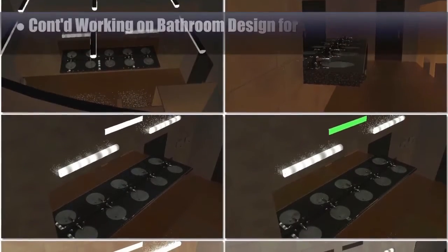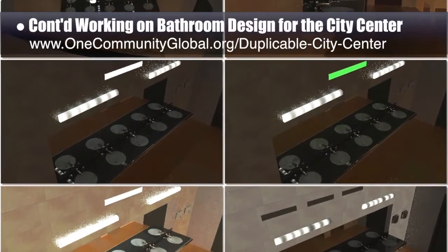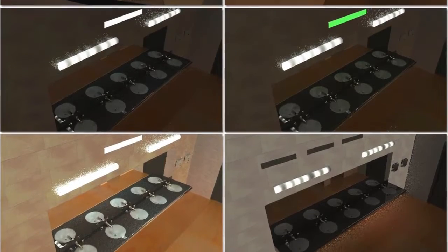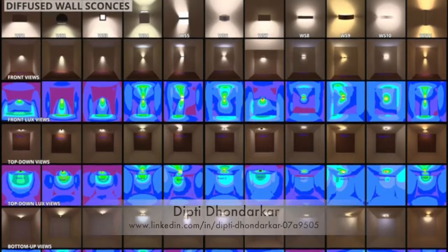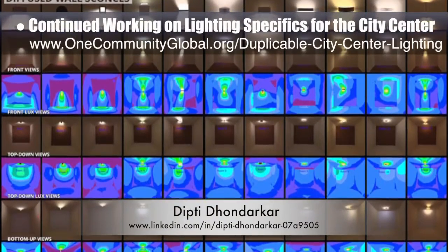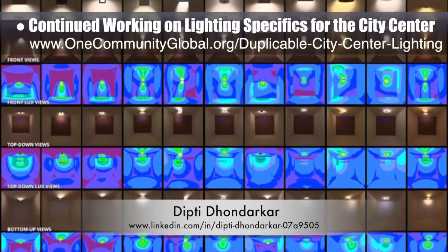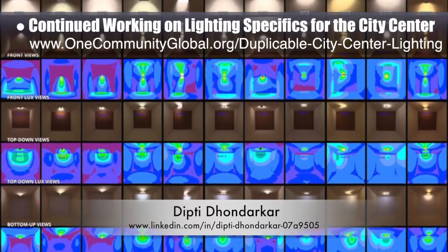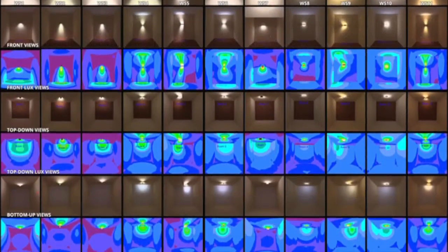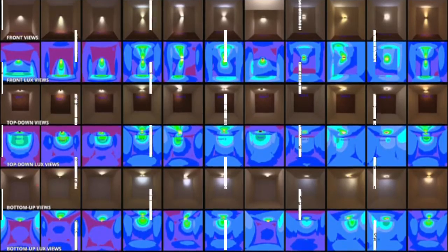This week the core team continued work on the bathroom designs for the city center, further testing our designs in 3D, and working with adjustment of the lights. The core team, working with Dipty Donderker, electrical engineer, continued developing the lighting specifics for the city center. This is Dipty's 75th week volunteering on this task. The focus this week was testing lighting and creating a comparison of different diffused sconce lighting fixture types that meet our LEED sustainability criteria, now added to the website.